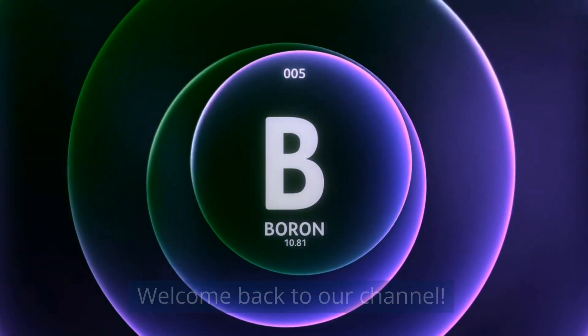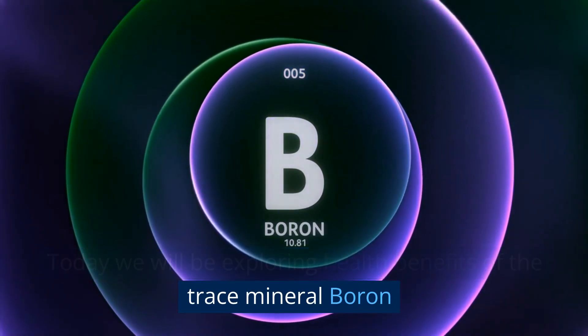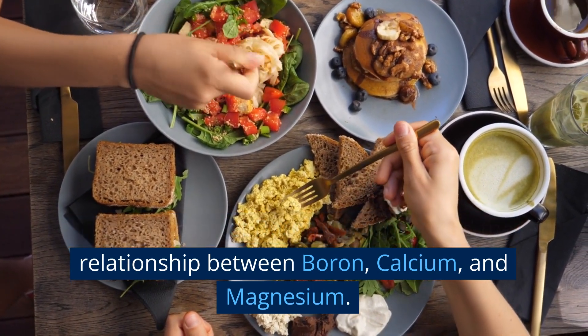Welcome back to our channel. Today we will be exploring the health benefits of the trace mineral boron, how you can get boron efficiently, and the relationship between boron, calcium, and magnesium.